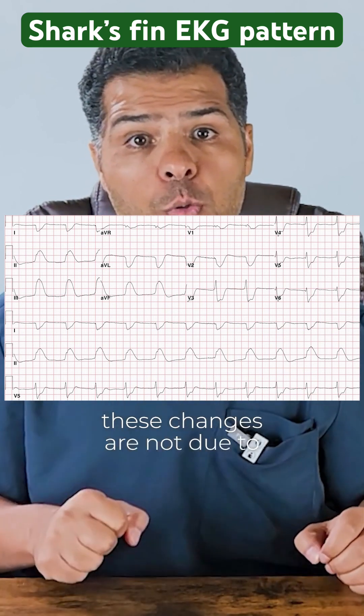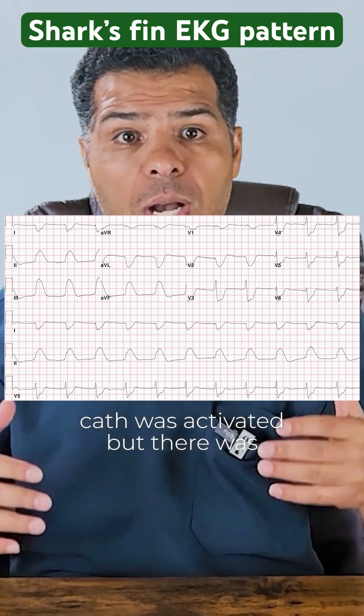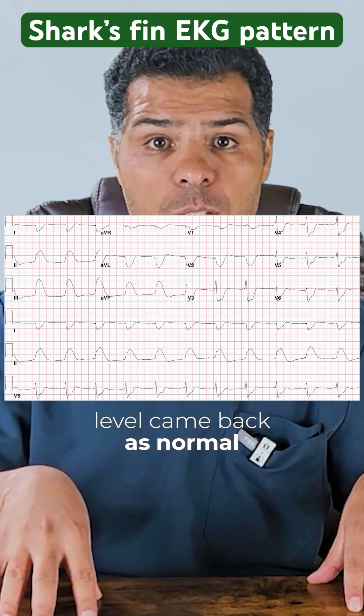These changes are not due to hyperkalemia. The cath lab was activated, but there was pushback from cardiology as they thought these changes were due to hyperkalemia, despite the potassium level coming back as normal.